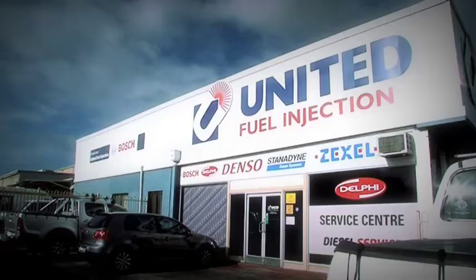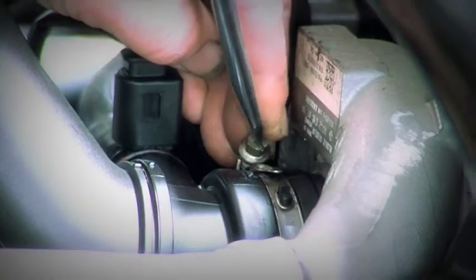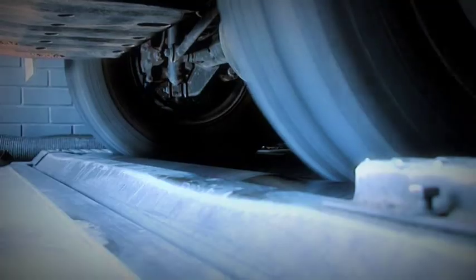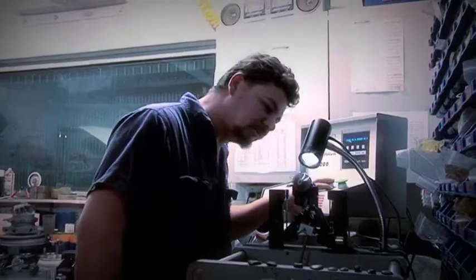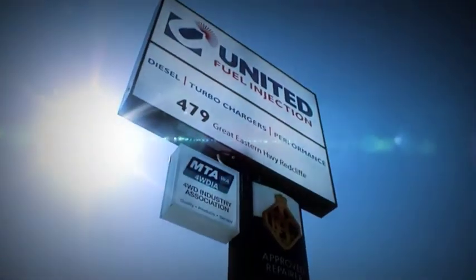Do you want to get more out of your diesel? Let the team at United Fuel Injection help you. They're the experts in diesel fuel injection, turbo charging and vehicle performance technologies. Make an appointment today and get more torque out of your diesel at unitedfuel.com.au.